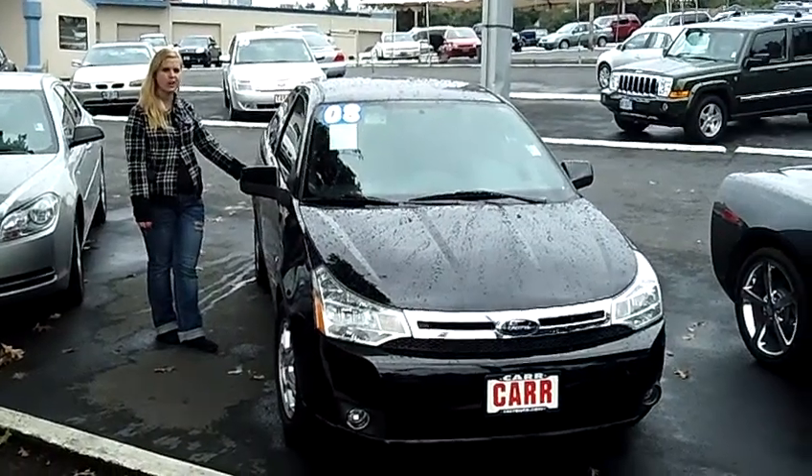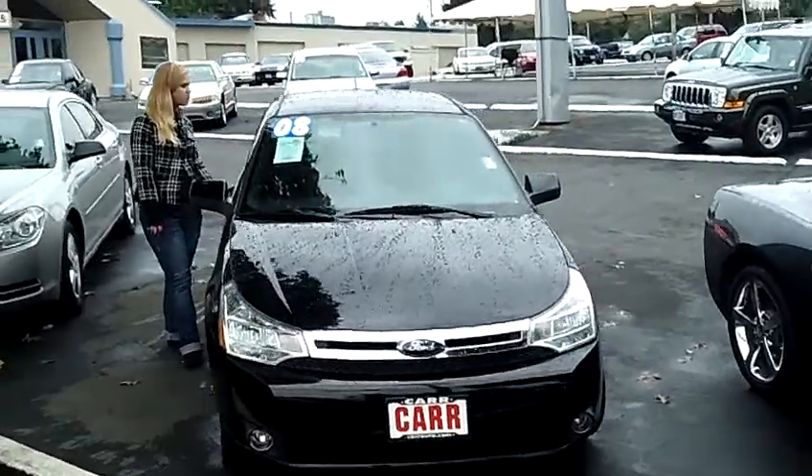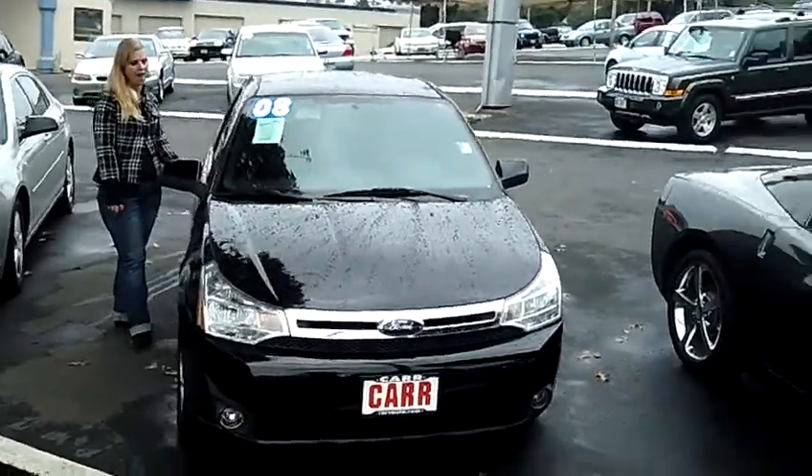Hey, this is Jennifer here at Car Used Cars in Beaverton, Oregon off of Canyon Road. I'm bringing you this 2008 Ford Focus SES Coupe, stock number WP1635A.